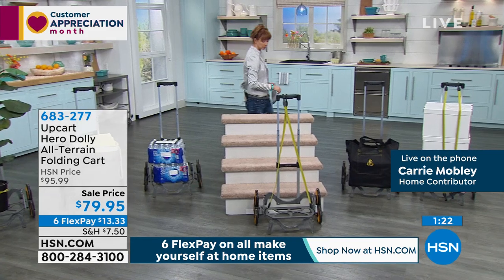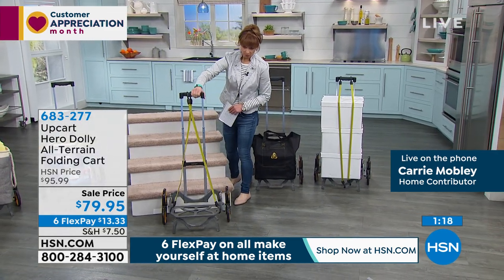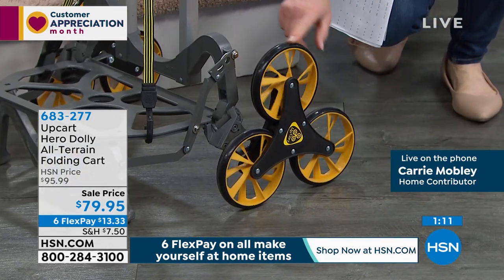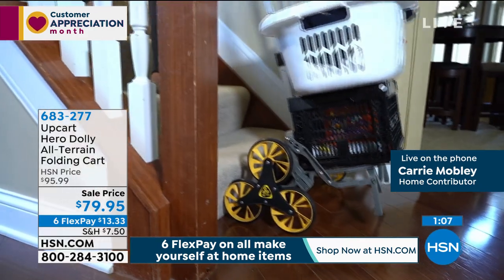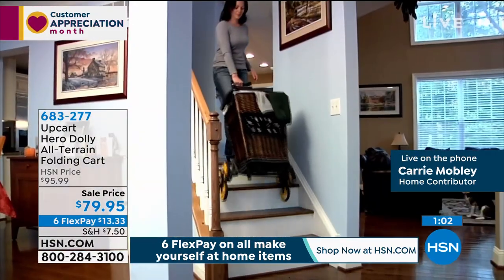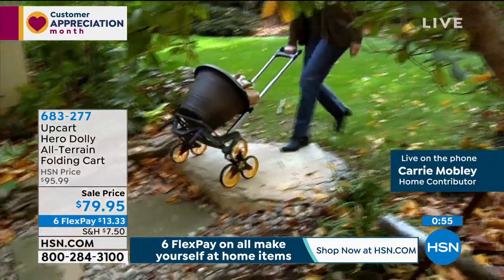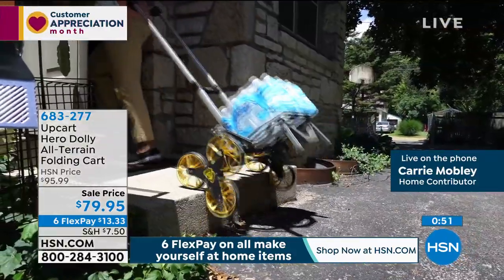These are all-terrain wheels. I'm a professional gardener and I use mine almost every single day — hauling mulch, bags of soil. If you have one of those heavier, bulkier hoses, they can be heavy — you can throw it right on the UpCart, and because it has those nice big all-terrain wheels, it'll go anywhere you need it to.